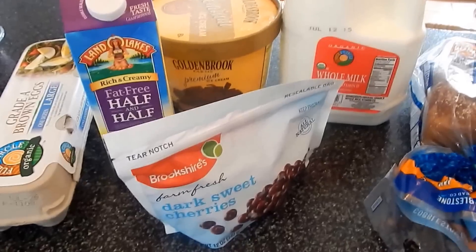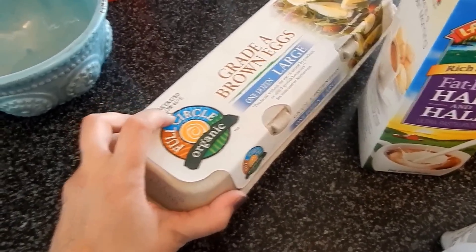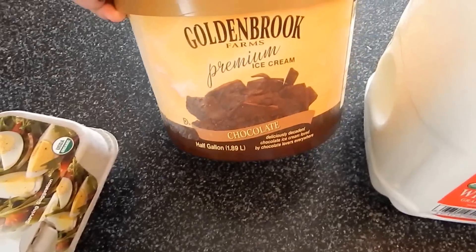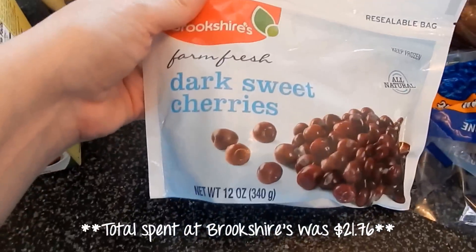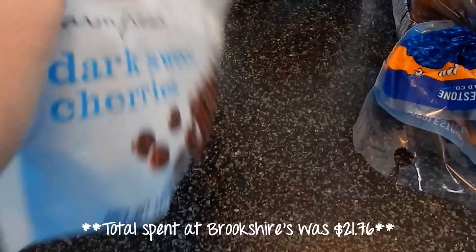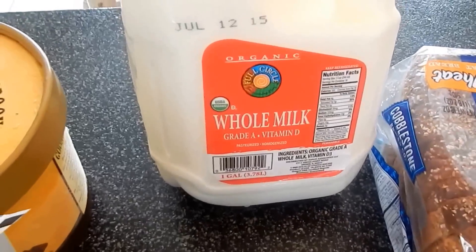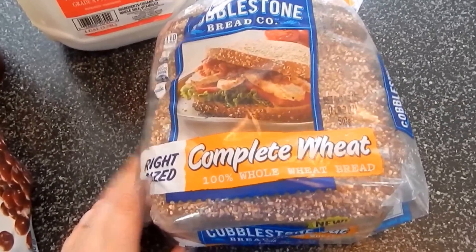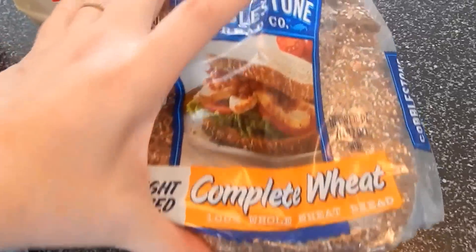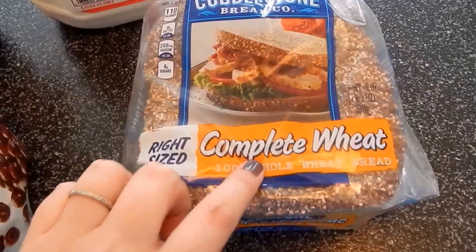This is the last of what I'm picking up as far as groceries for this week. I picked up a dozen organic eggs, some fat-free half and half because I ran out. I got some ice cream as a special treat for my husband and my son. I got some more cherries — I put these in my Shakeology sometimes. I got a gallon of whole milk. And the last thing: I had to go to Walmart to get dog food and a couple of other things, so I got this loaf of bread. I didn't like the last wheat bread I bought, so I'm trying this one.